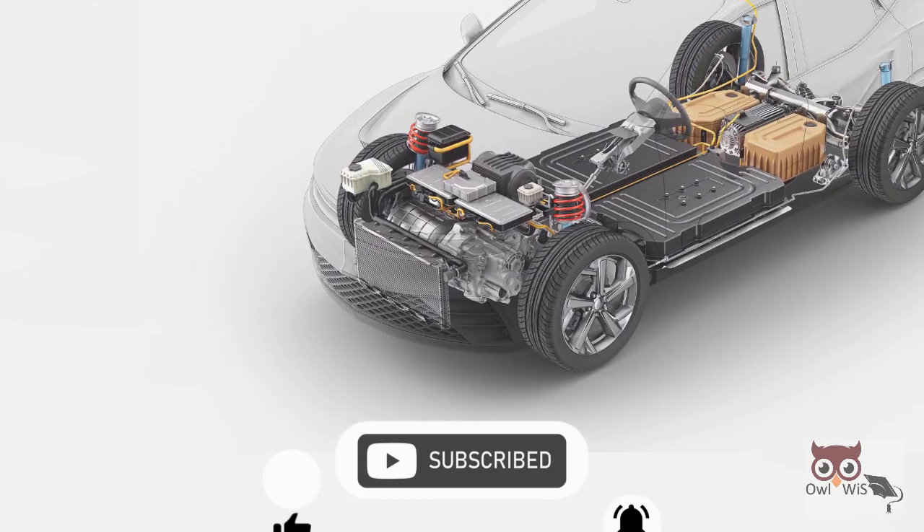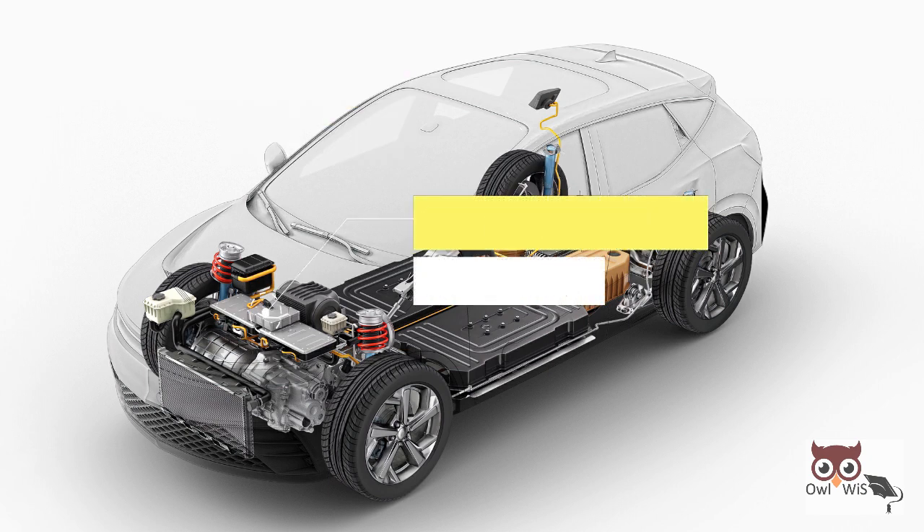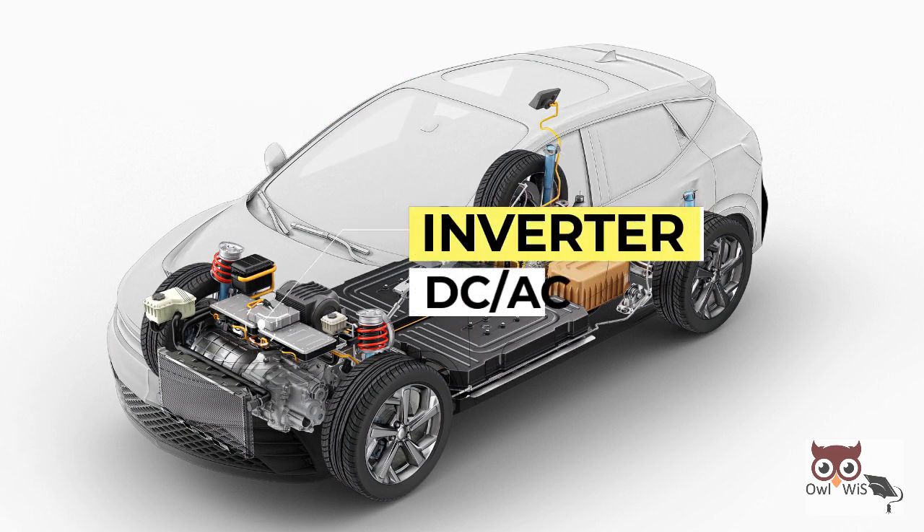Power electronic components in a battery electric vehicle drivetrain include chargers, which are AC to DC, DC-DC converters, and inverters, which are DC to AC.